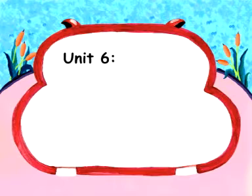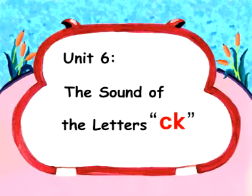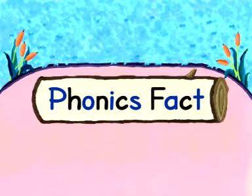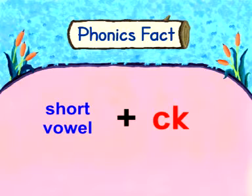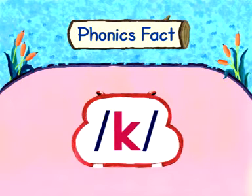Unit 6. The sound of the letters C, K. Phonics Fact: Hey kids, when you see the letter pair CK appears after a short vowel, it stands for the K sound.